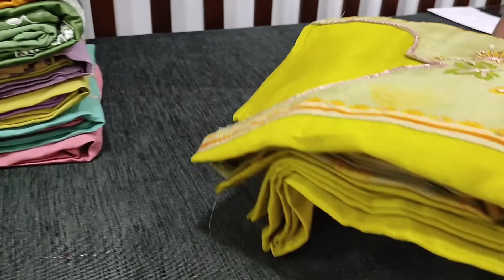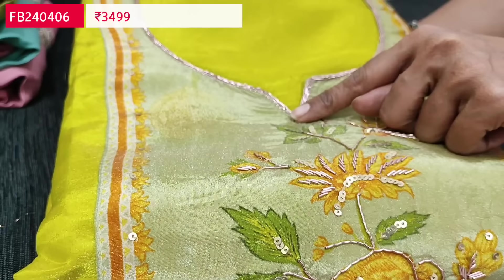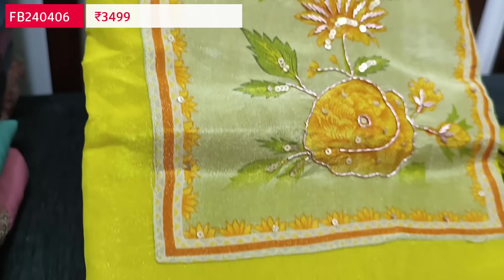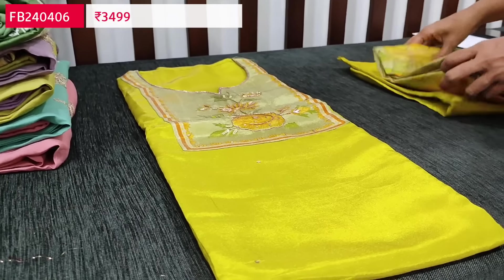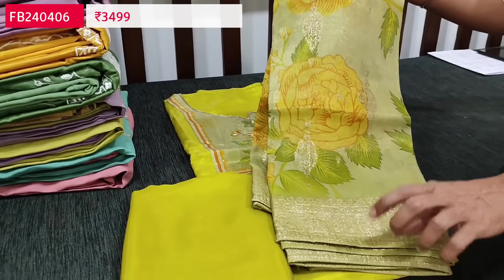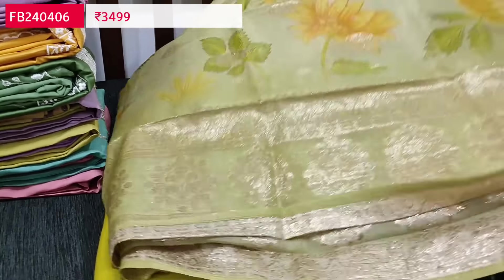The next designer set is in pure tissue organza silk — a shiny, lightweight, flowy material with a simple round notch neckline featuring zardosi sequence work neatly done. Single color in bright mehendi yellow. All these are premium fabrics; you can see the shine and lustre. Lining is needed. We have a matching bottom in premium silky material and a beautiful dupatta in pure tissue organza silk, floral printed with Banarasi zari butas, traditional zari woven border, and a rich pallu. We have limited stocks; these sets are priced at 3499.